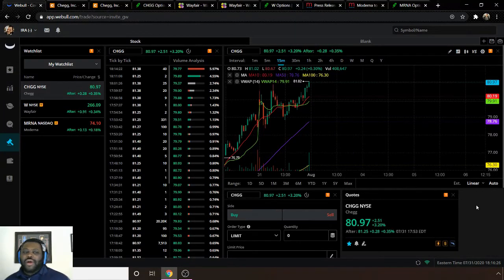Jumping into the watchlist for options. First one is ticker CHGG for Chegg. Moving average 10 is $80.19, moving average 50 is $78.76, moving average 100 is $76.30, and it ended the week at $80.97 — above all three metrics. There seems to be a little bit of a breakout here, denoted by the VWAP 14 line and the moving average 10 line.